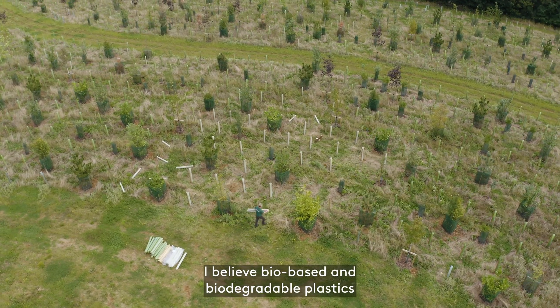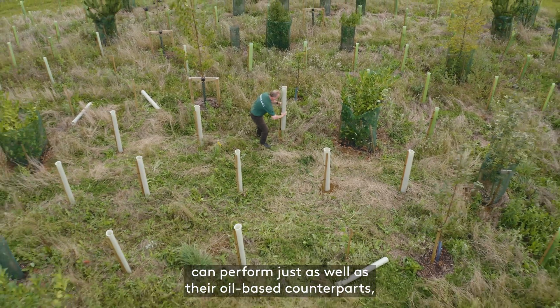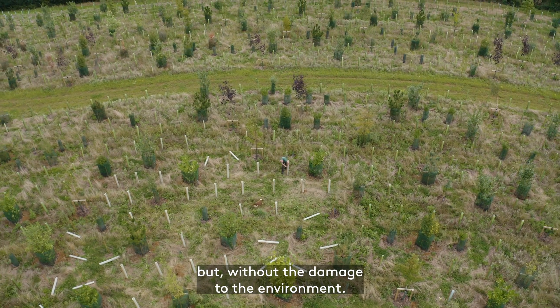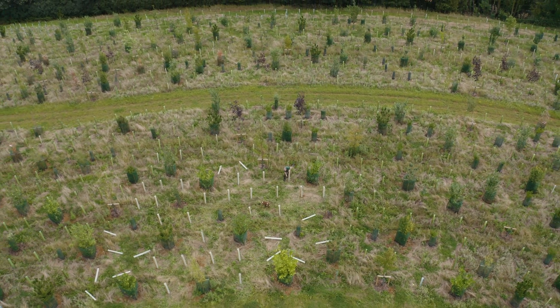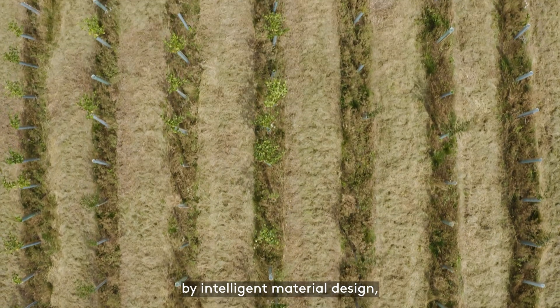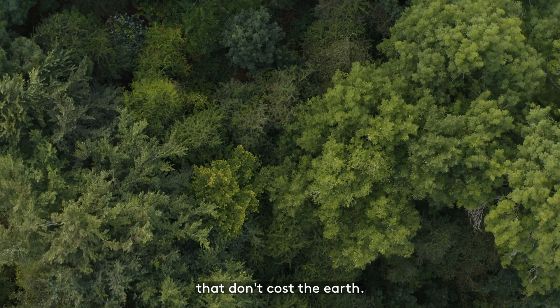I believe bio-based and biodegradable plastics can perform just as well as their oil-based counterparts but without the damage to the environment. This is just one way that we can show that by intelligent material design we can produce highly functional products that don't cost the earth.